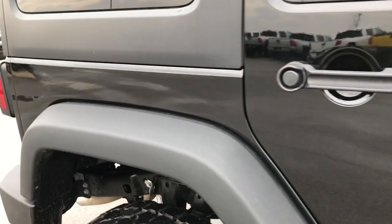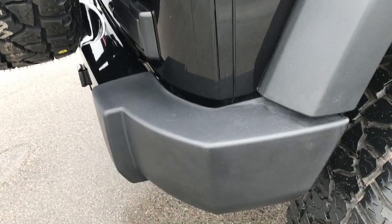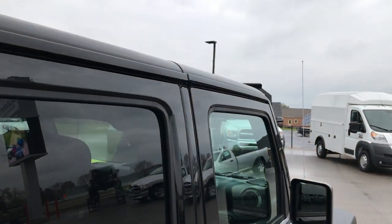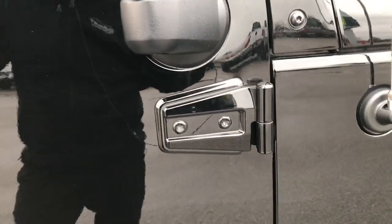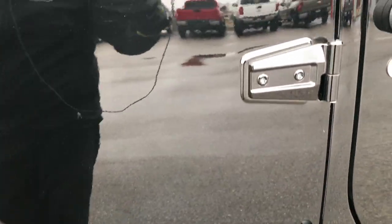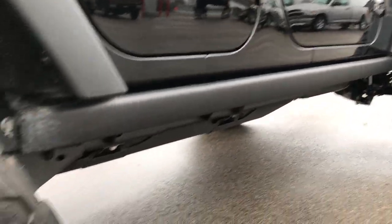We take these videos because we sell these vehicles all over the United States, and we want to make sure that our customers who are out of state — or even if you're close by — can get the most accurate representation of the vehicle as possible, so that when you get here you'll have absolutely no surprises. Hopefully this video can ease your mind that we're a real dealership, a very high quality dealership, and we want to make sure that we have high quality products and present them in a high quality way.